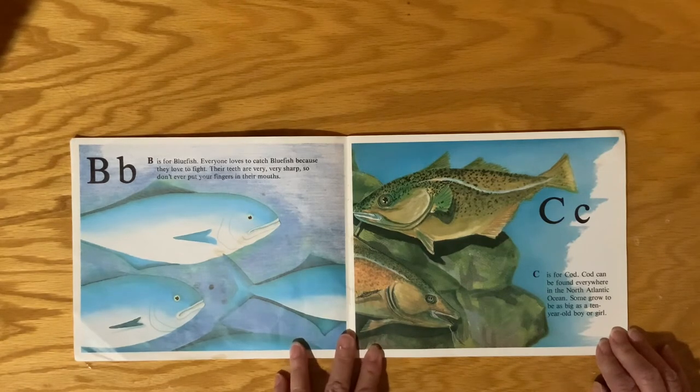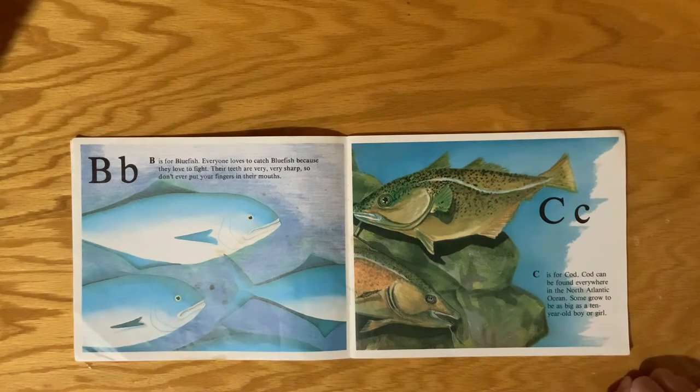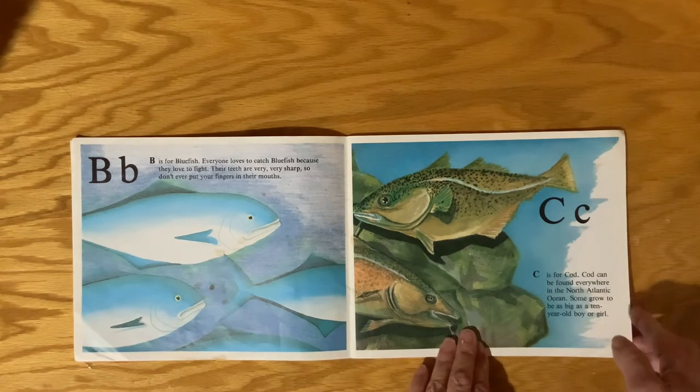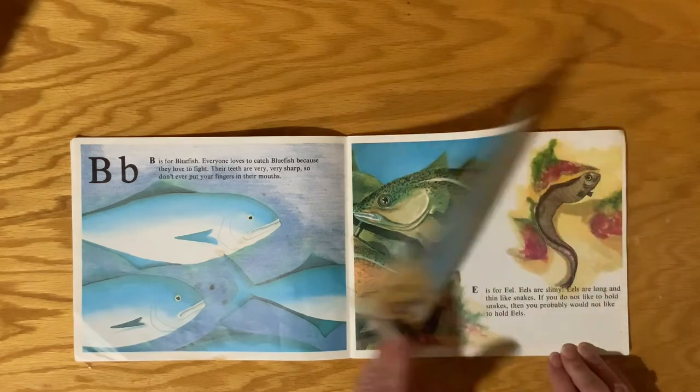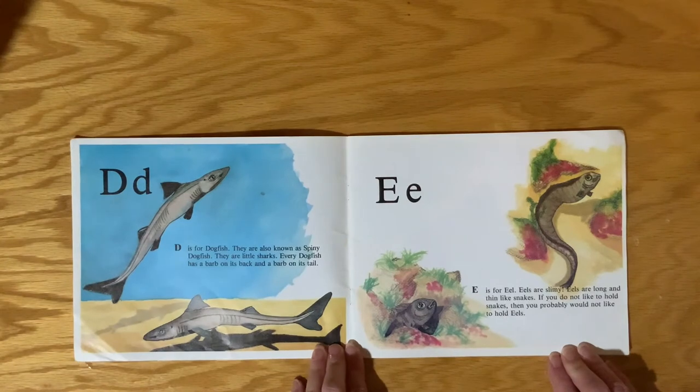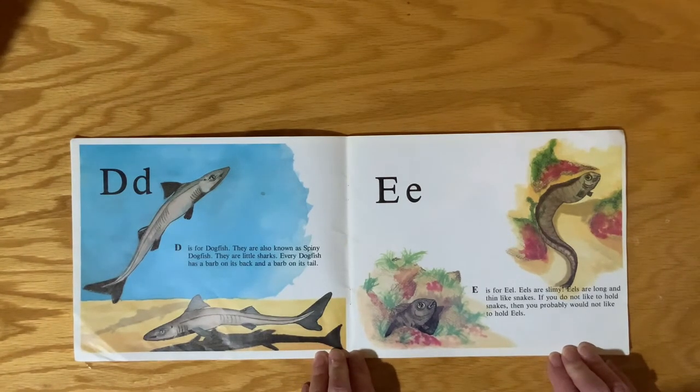C is for Cod. Cod can be found everywhere in the North Atlantic Ocean. Some grow to be as big as a 10-year-old boy or girl. D is for Dogfish. They are also known as Spiny Dogfish. They are little sharks. Every dogfish has a barb on its back and a barb on its tail.